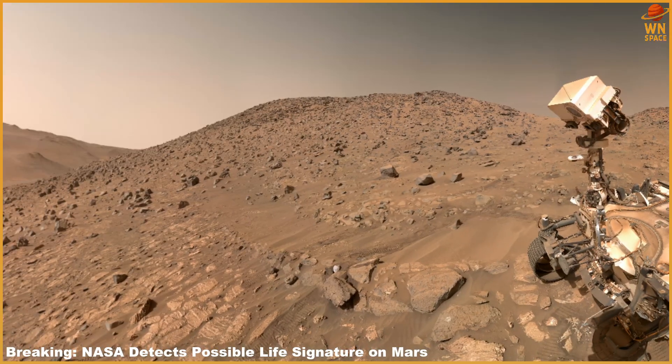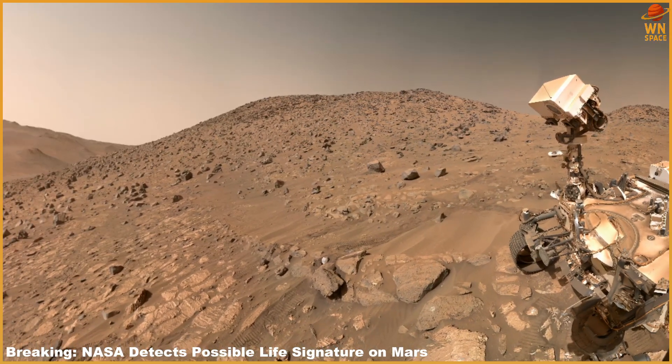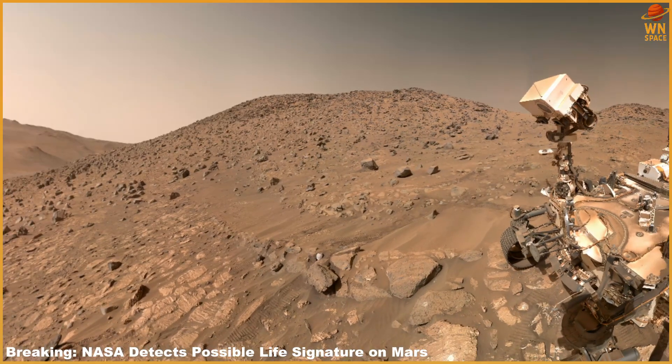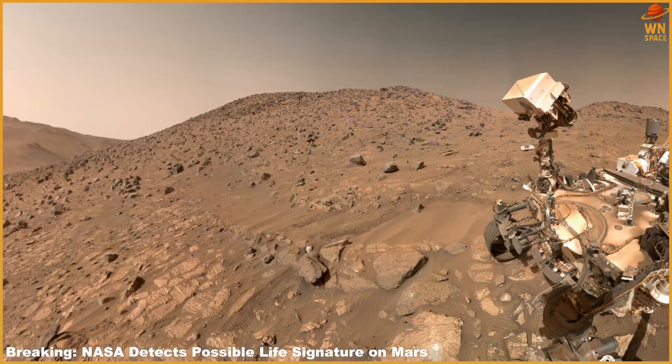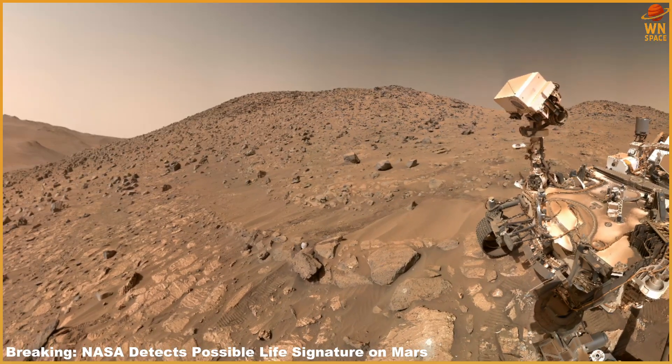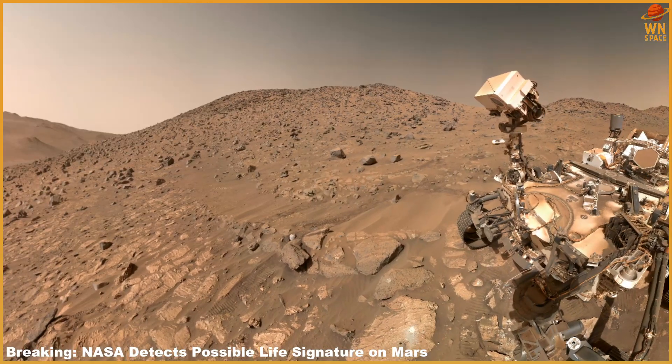Still, these same minerals can also form without biology, through heat, acidic environments, or organic binding. Notably, Bright Angel rocks lack signs of extreme heat or acidity, and it remains uncertain whether the organic material present could trigger such reactions at lower temperatures.